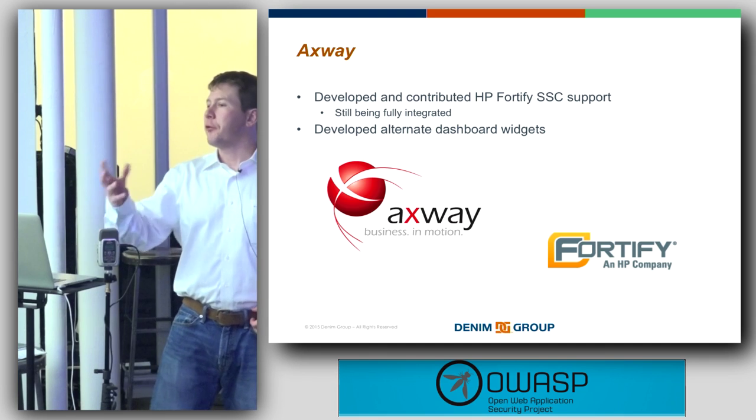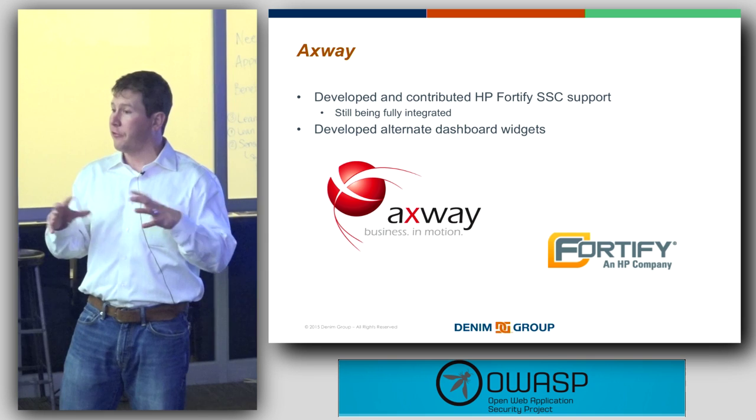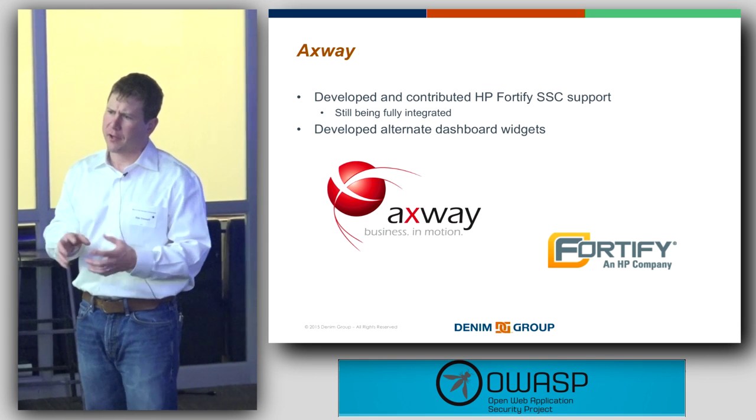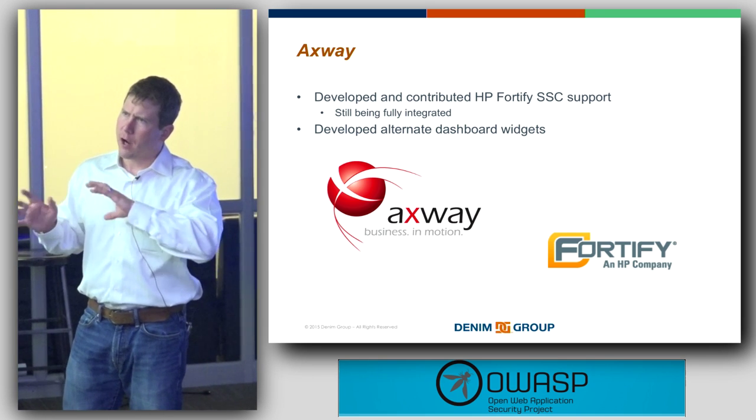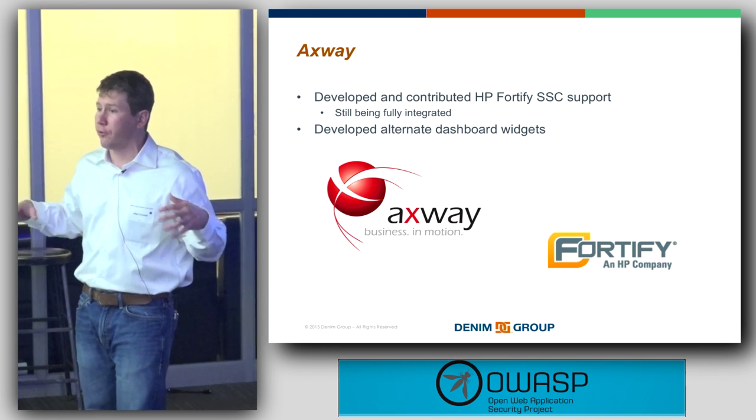To answer the question of whether ThreadFix does any testing itself: no. ThreadFix doesn't do any testing itself right now. We might include some coordination and orchestration features in other versions, but the open source version does not. ThreadFix assumes that you have some sort of testing being done and then ingests the results of that testing.